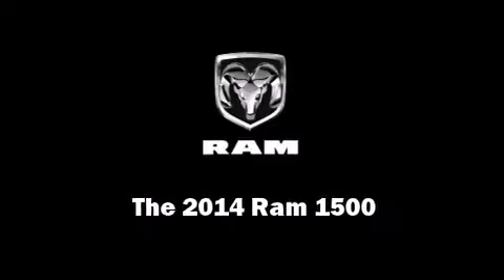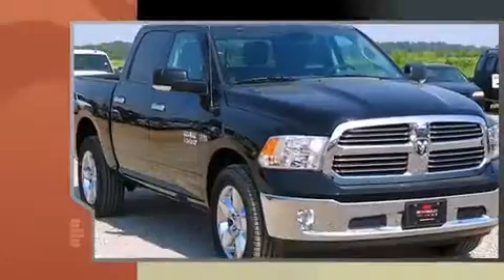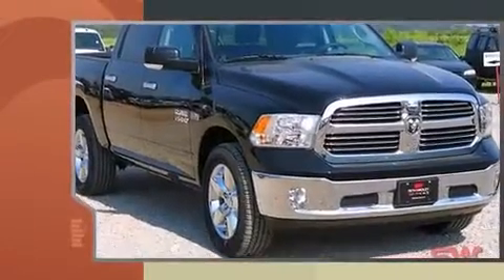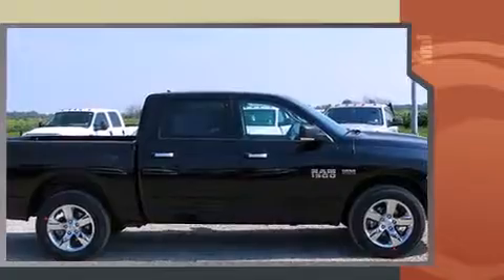Introducing the 2014 Ram 1500. This four-door, five-passenger truck stands out among competitors in its class. It features four-wheel drive capabilities, a durable automatic transmission, and a powerful eight-cylinder engine.